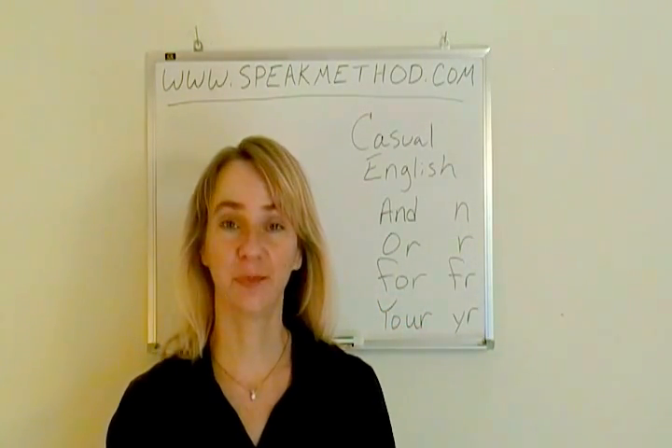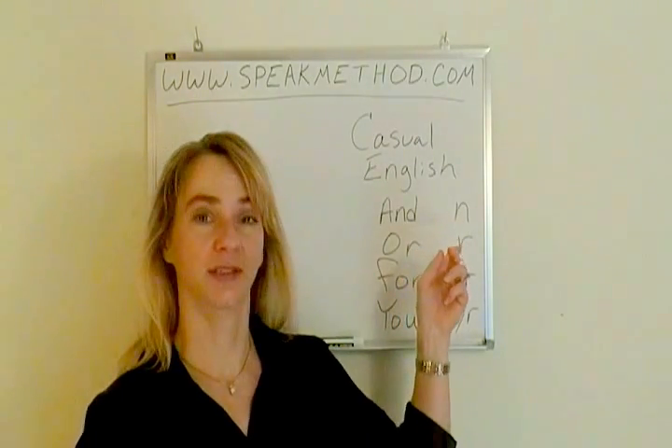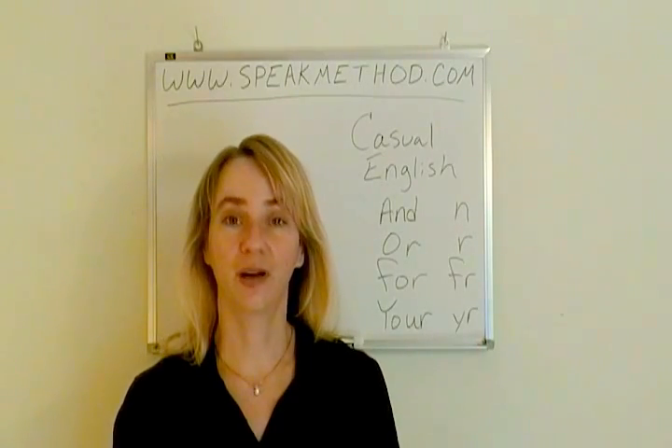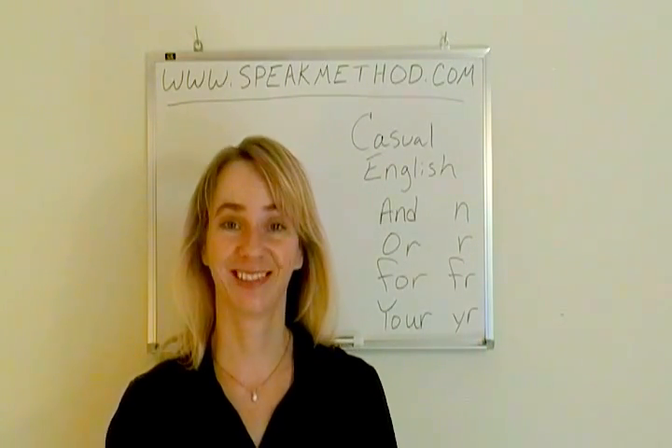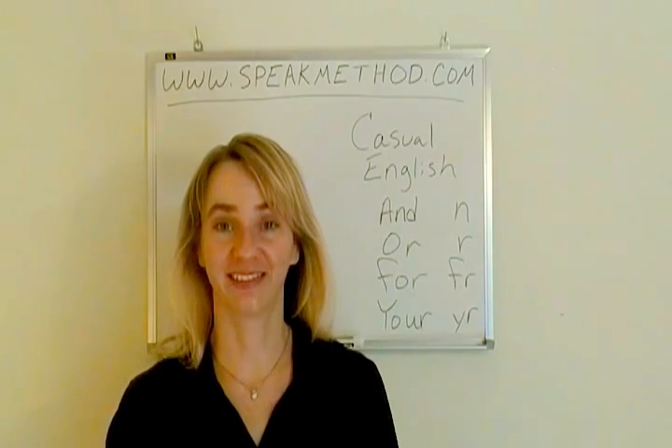These simple words can be reduced to n, er, for, and your when people are speaking quickly. Let's practice with a few sentences.